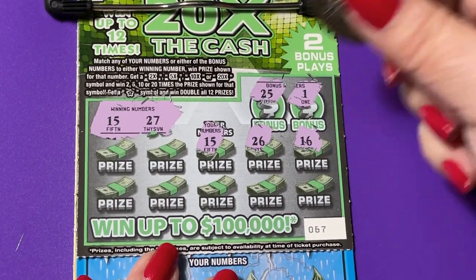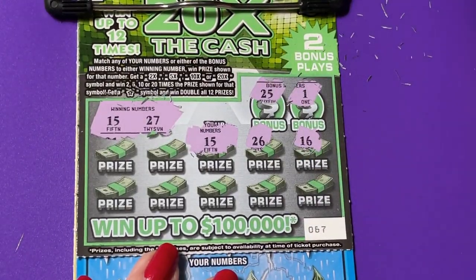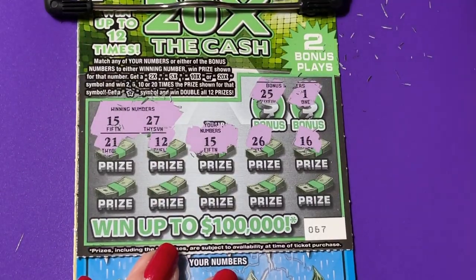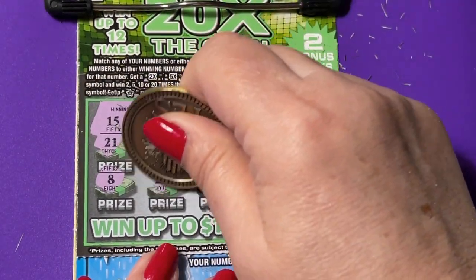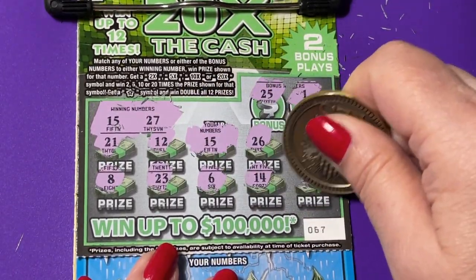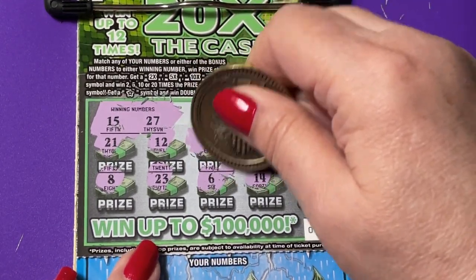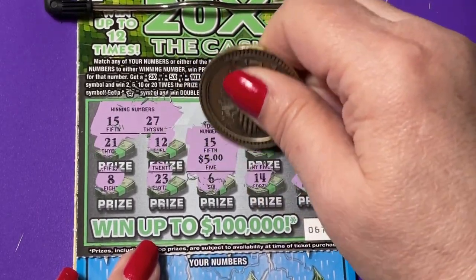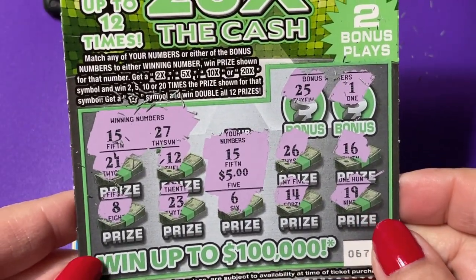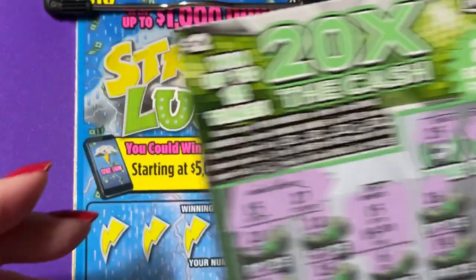Oh, we got it! Look in the middle — 15! I am surprised after getting two one-offs. Okay, let's keep looking and see if we have something else. I don't see anything else to go with it — it's probably just a payback ticket. It's a five dollar winner on a two dollar ticket. I would like to have seen the bigger prizes, but I'll take it for now. 67 came through.